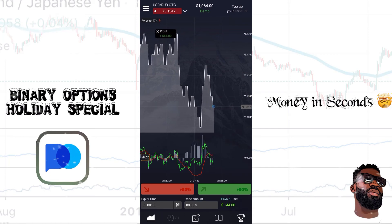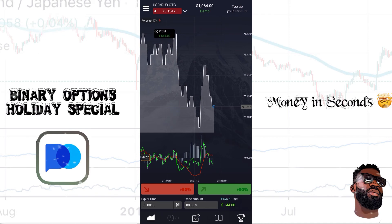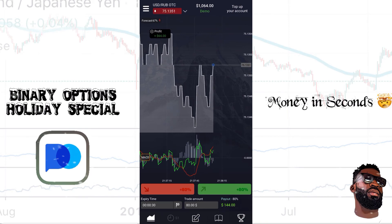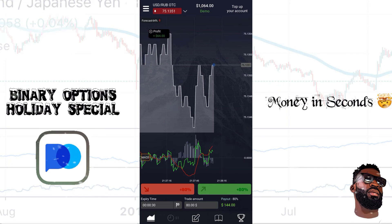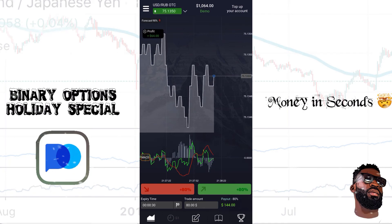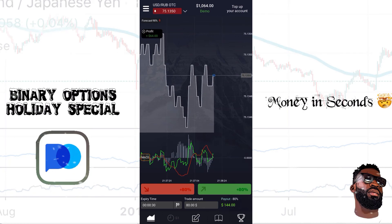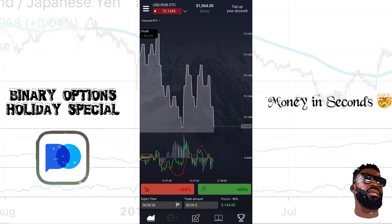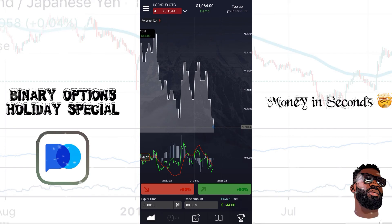I want to encourage you — don't get caught up in gambling. This is not a gamble. This is something where we actually know what we're doing when we enter the market. We have access to so many tools and live mentorship. You can get my personal mentorship on how to use this app effectively and grow your income and multiply your money every single day throughout the week.